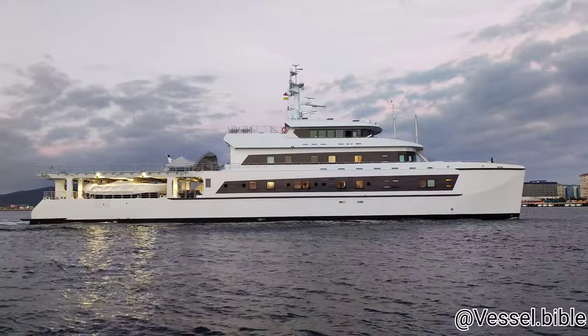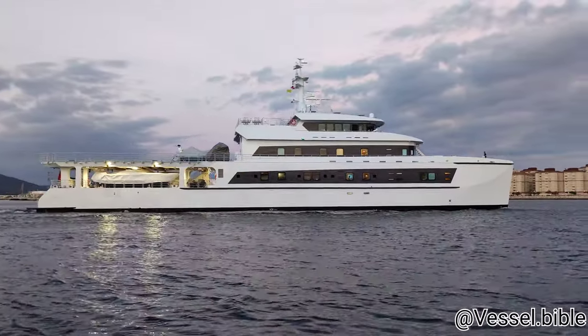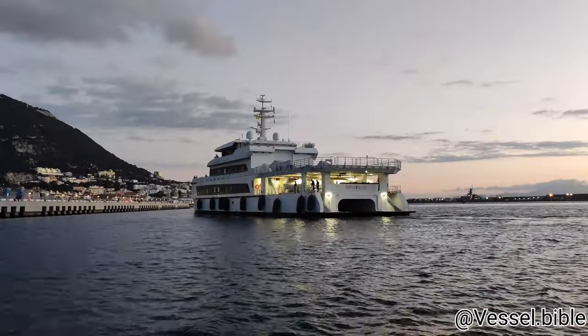The catamaran's dimensions are 68.2 meters of length, 14 of beam, and a draft of 2.40 meters. It features a heliport.